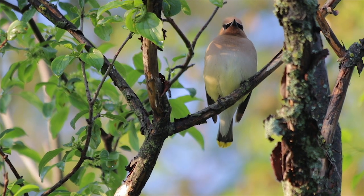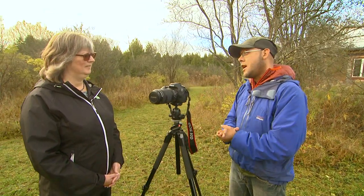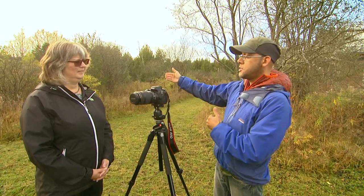One thing I tell people all the time is you don't need a super close-up — you don't need the eye to be super big in the frame. I actually prefer pictures where the birds are interacting with the environment. With that approach, you don't need a super telephoto lens; something around a 70-300mm lens does a pretty good job, so you can still respect some space between you and the birds and still get some pretty good frames.